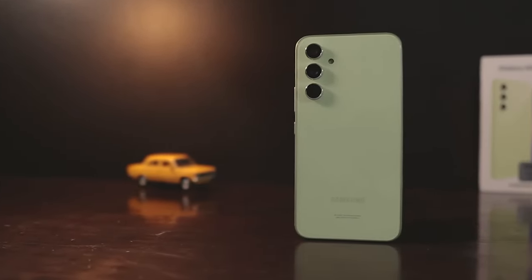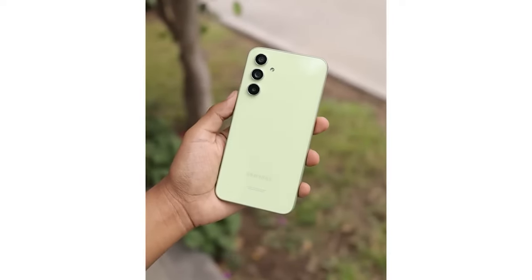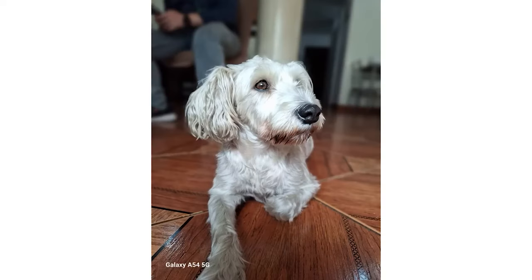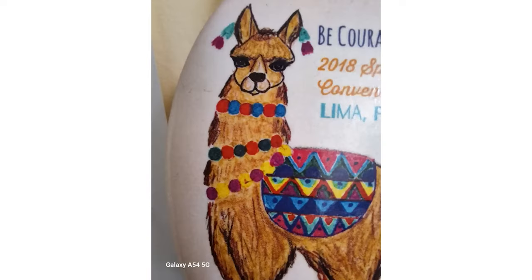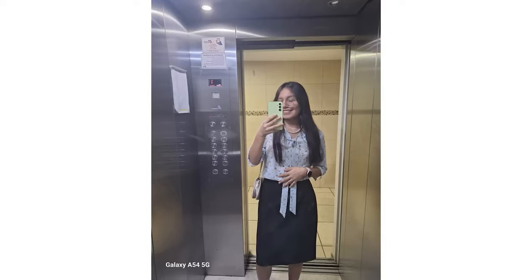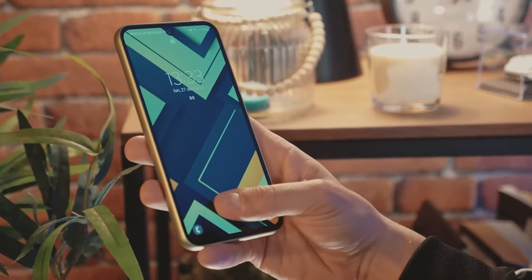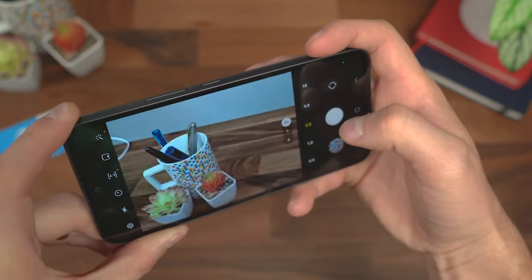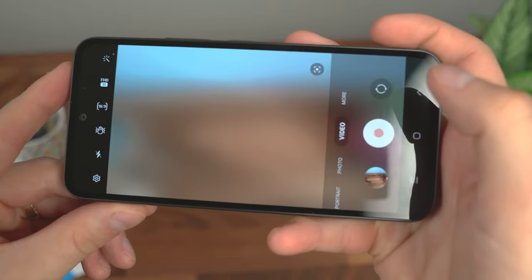The Galaxy A54 5G packs a quad-camera setup led by a 48-megapixel primary sensor, complemented by a 12-megapixel ultra-wide-angle camera, a 5-megapixel macro lens, and a 5-megapixel depth sensor. Photo quality is decent, but in low-light environments you might notice a bit of noise in the images. The 13-megapixel front-facing camera provides satisfactory self-portraits. The phone also boasts a side-mounted fingerprint sensor and water-and-dust resistance with an IP67 rating, meaning it can handle rain and accidental drops.